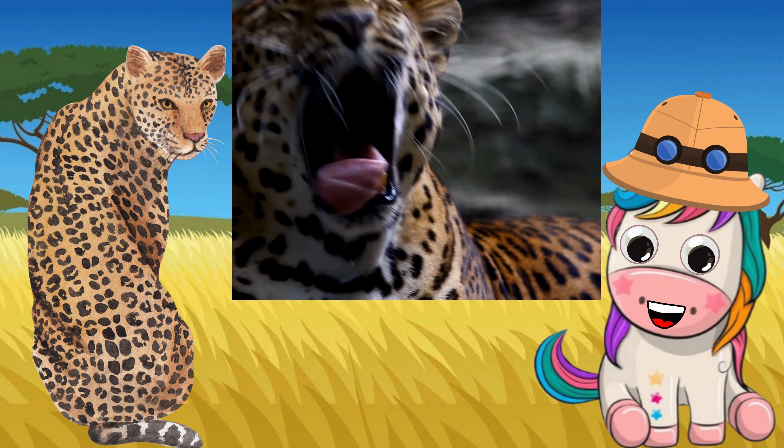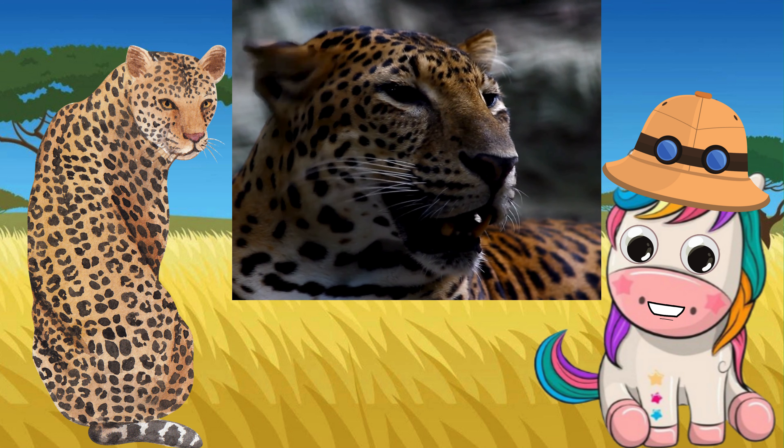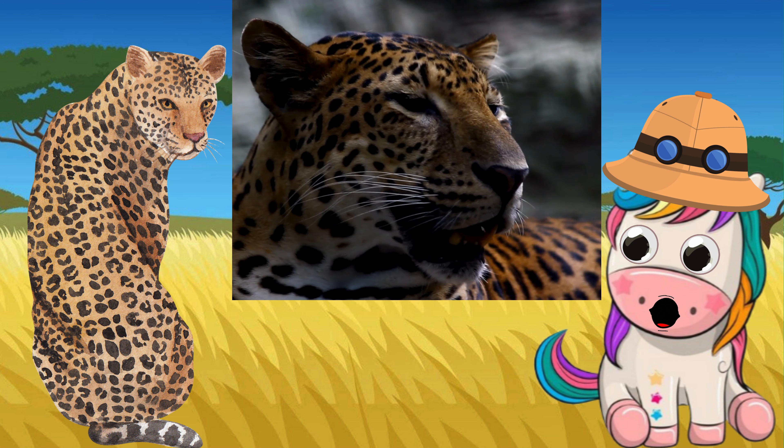Leopards are solitary animals. Leopards will eat almost anything. Leopards are ambush predators.